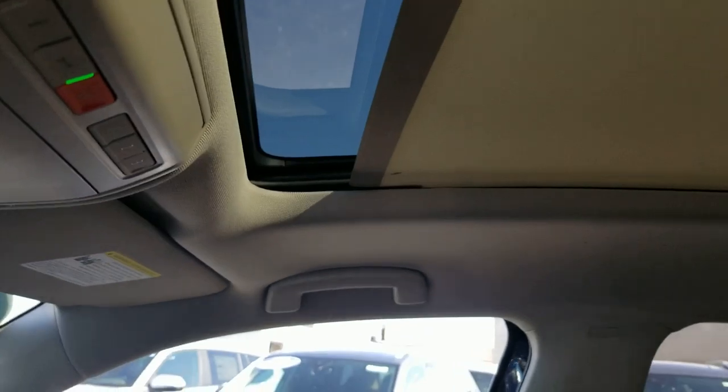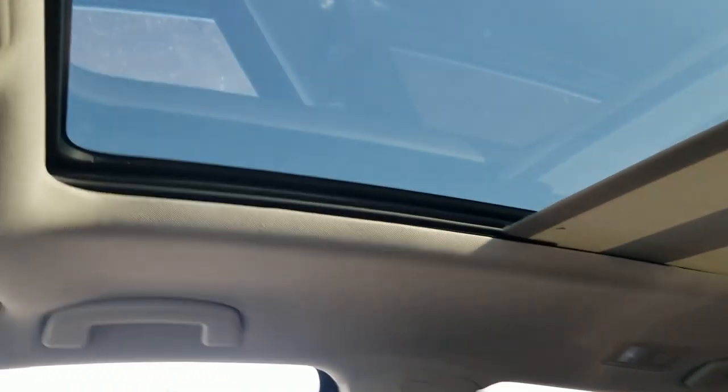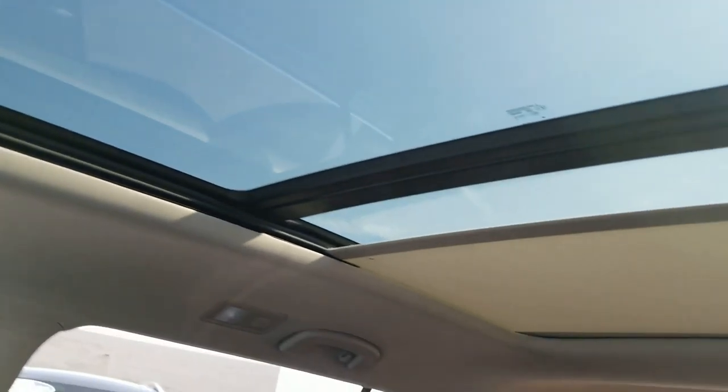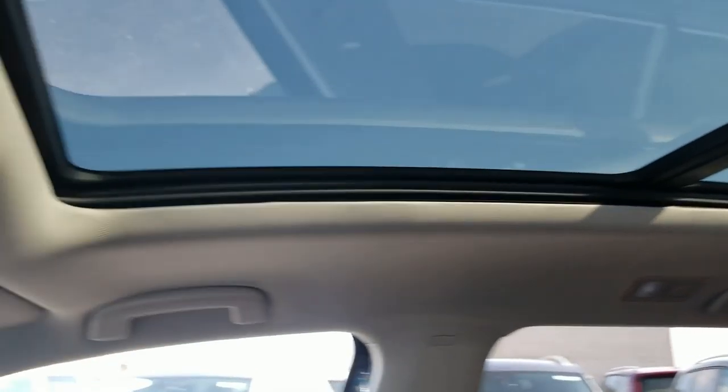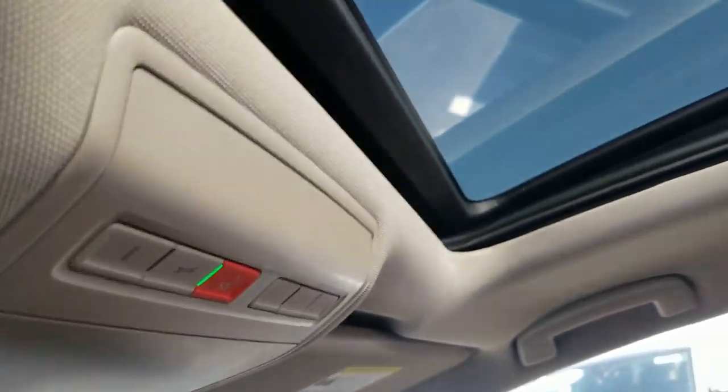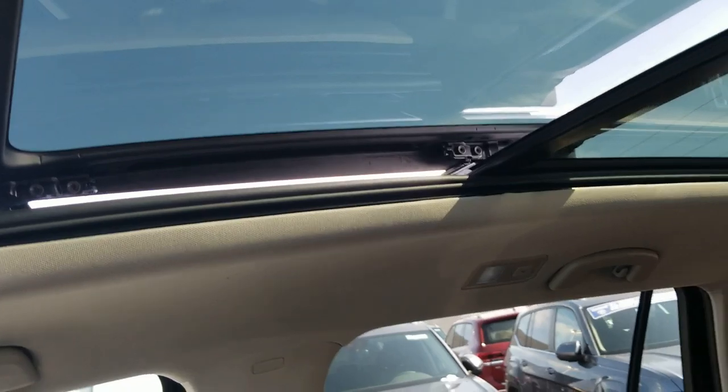Up here is your power sunshade for the panoramic sunroof. Just look at all of that glass. If you want to open the panoramic sunroof itself, this front glass section opens up over the back section and you get a pop-up windscreen as well. There's also a vanity mirror with a light above it on each side.